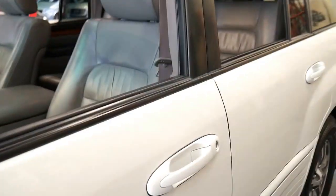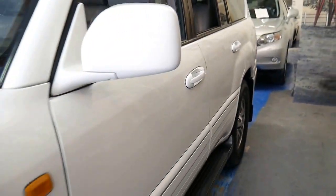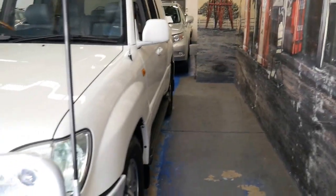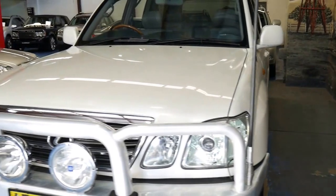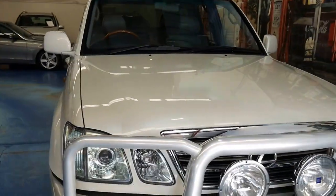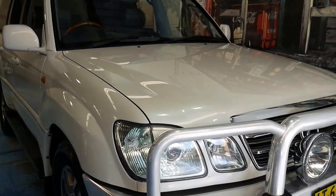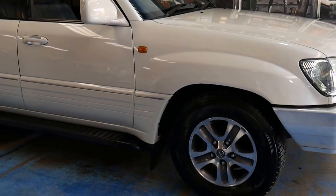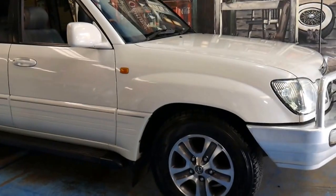They were about $140,000 when new and they came with so many more extras than probably any other four-wheel drive at the time. This was one of the first cars on the road to have xenon high beams, along with all the other features like the adjustable suspension.